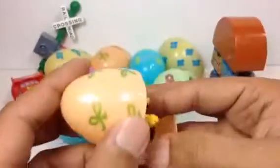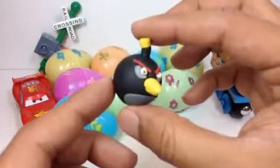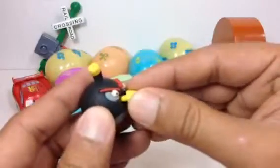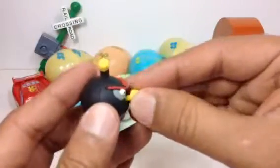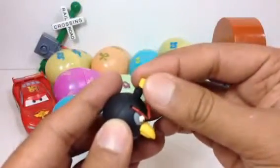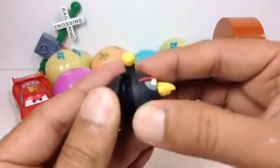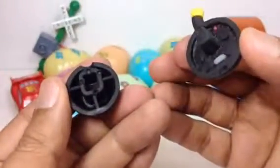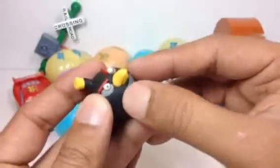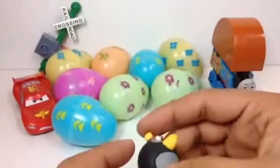The second one is from Angry Birds — look at this, very angry! These pieces are kind of like Lego, so you can take them off and put them back. You can even take this one off too. This is the second one we have here.